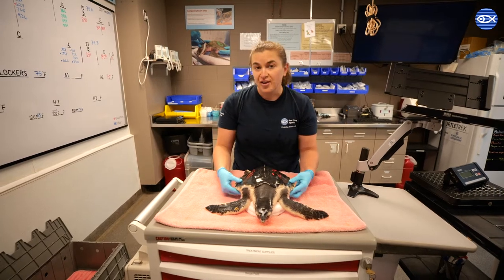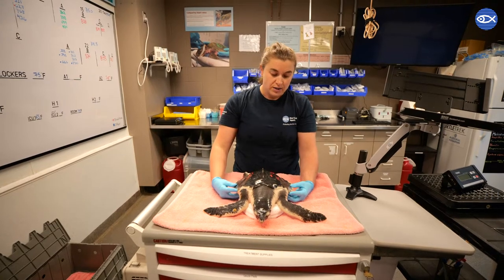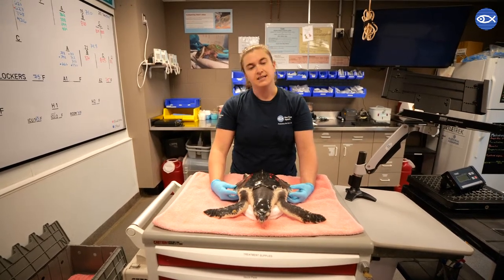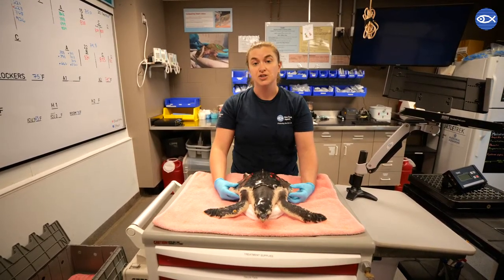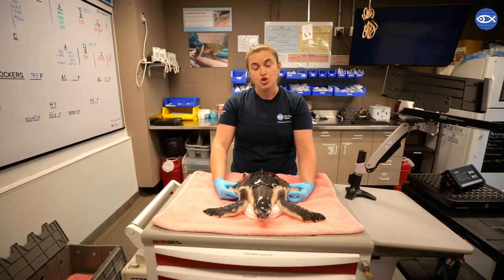This right here is a juvenile Kemp's Ridley. They are the smallest species of sea turtles, so this one is probably only about less than 10 pounds, but when they get to be an adult they get to be between 70 and 100 pounds and about two feet long.